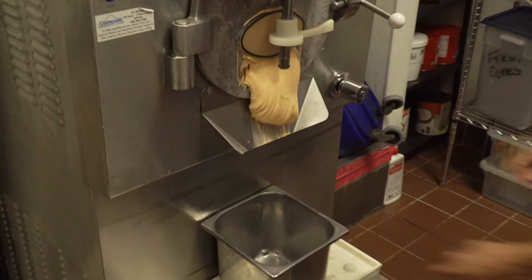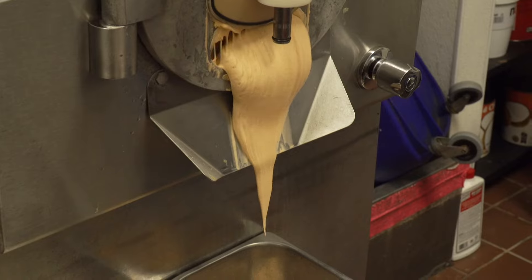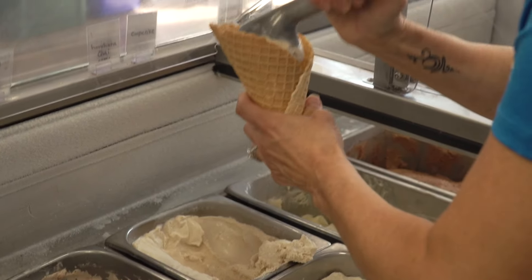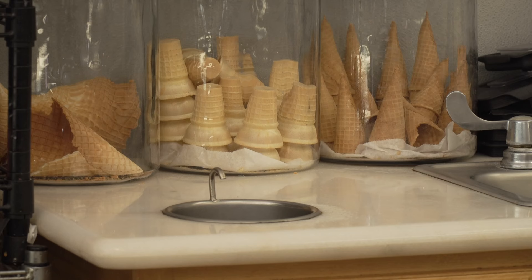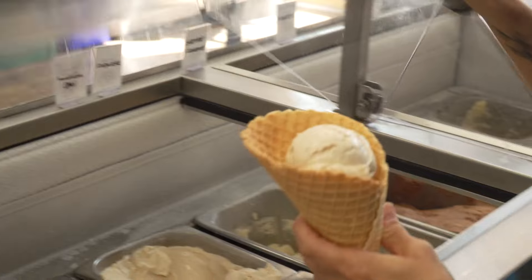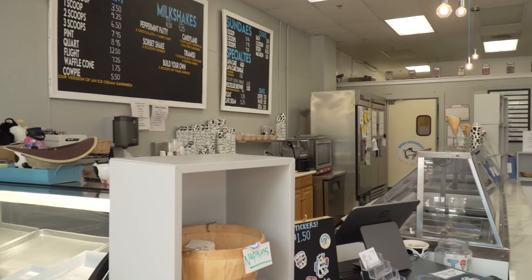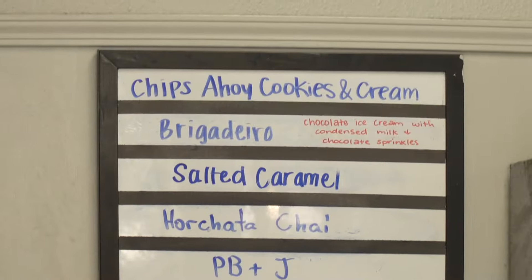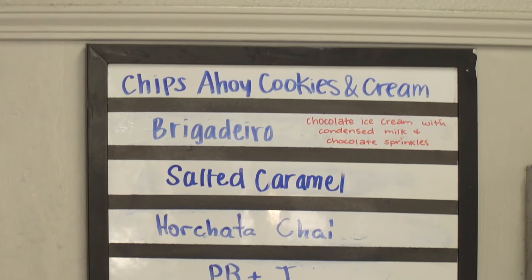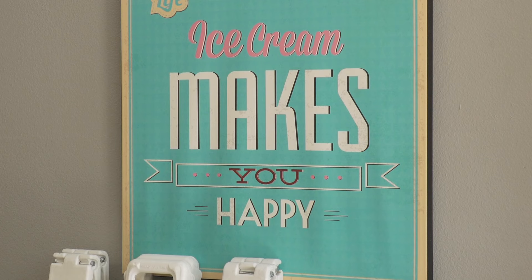They make their own vegan ice cream and sorbets as well, and there's no shortage of flavors. They even let customers decide what they'll serve up next — each year they hold a flavor-making competition and anyone can submit their ideas. This year's winner: horchata chai. Previous winners include strawberry Oreo, KitKat Nutella, and brigadeiro, a chocolate ice cream with condensed milk. Their flavors rotate, so your sweet tooth will always be satisfied.